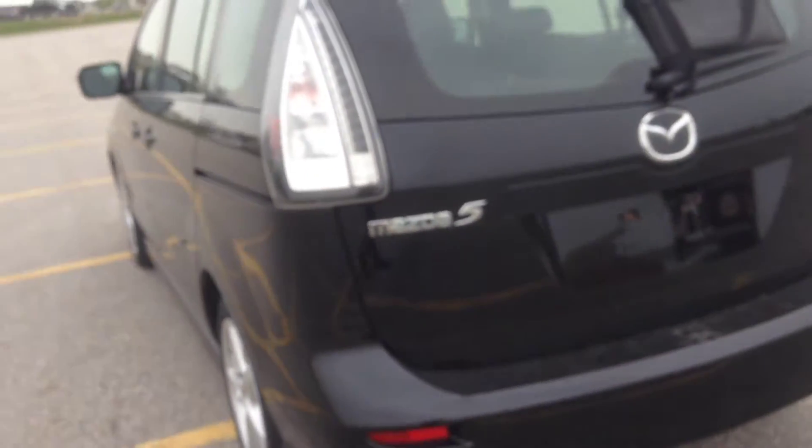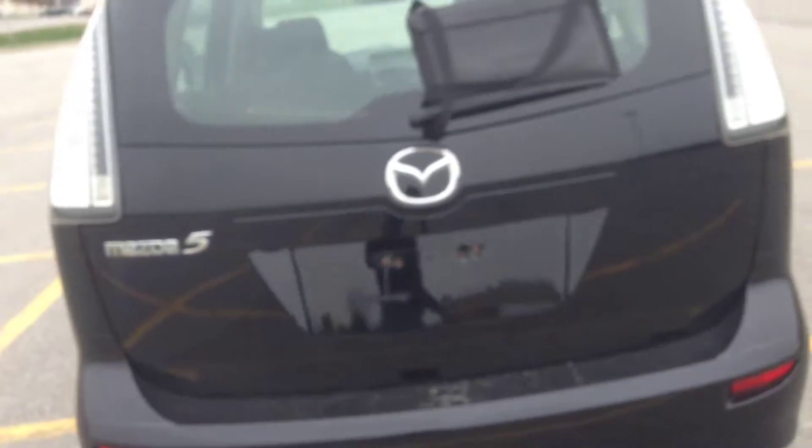We have third row seating for two passengers and sliding doors on both sides of the vehicle. It's like a small-size minivan but it's on a car platform. Around the back here you can see the car is in excellent shape.